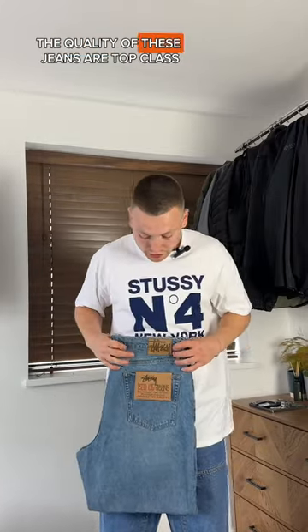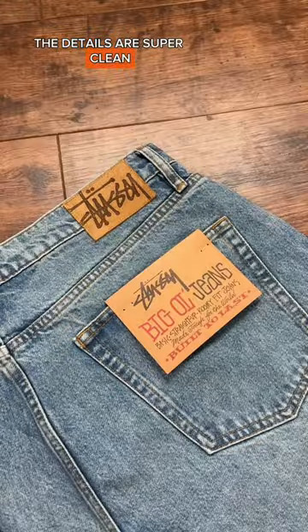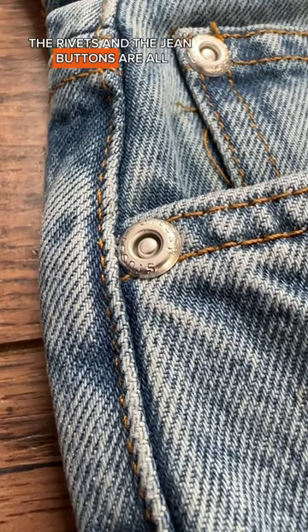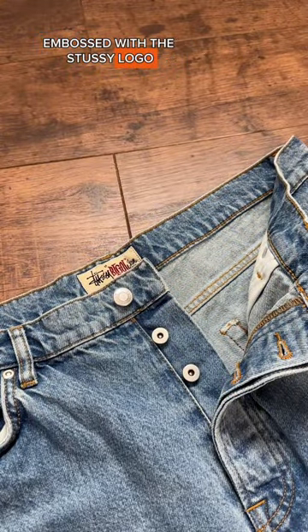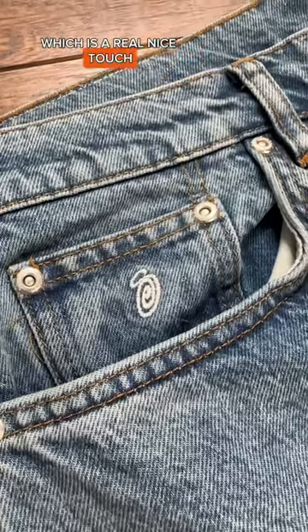You can tell straight away the quality of these jeans are top class. To start with, the material of the jeans is 100% cotton. The details are super clean — the rivets and the jean buttons are all embossed with the Stussy logo. The fifth pocket also has an S logo embroidered on, which is a real nice touch.